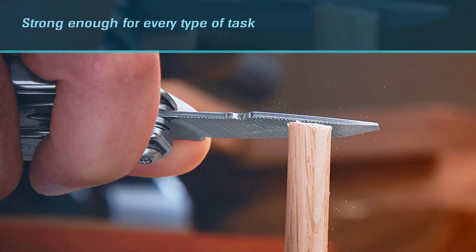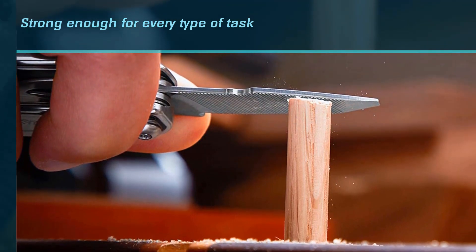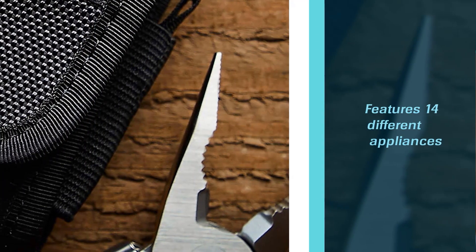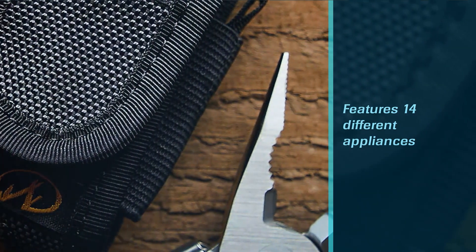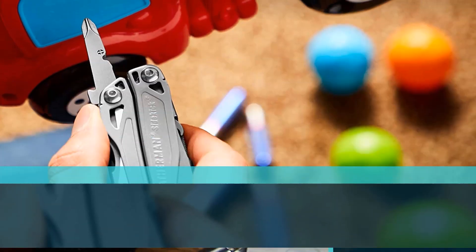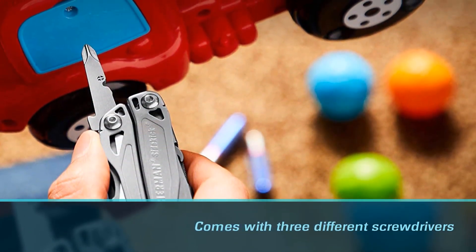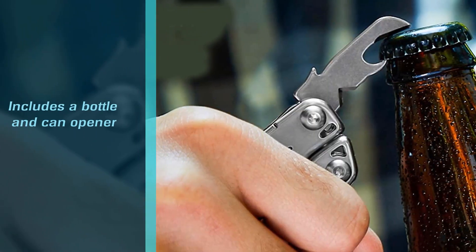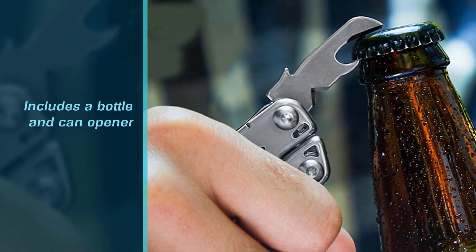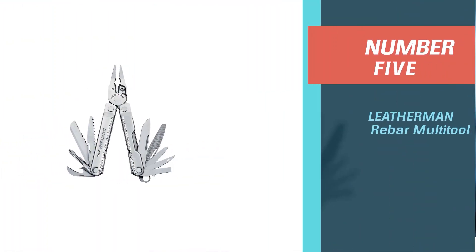It features 14 different tools, which provide you with the most functionality. It includes both needle-nose and regular pliers, spring-action wire cutters, a wire stripper, a serrated and regular knife, and a saw. The multi-tool also comes with three different screwdrivers — small, medium, and a Phillips screwdriver. Additionally, it features a bottle and can opener. It comes with the signature Leatherman one-hand design.